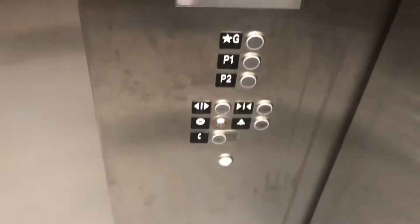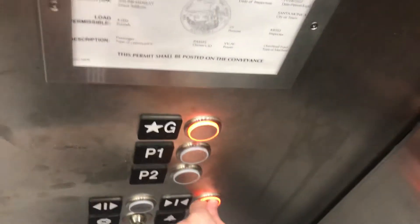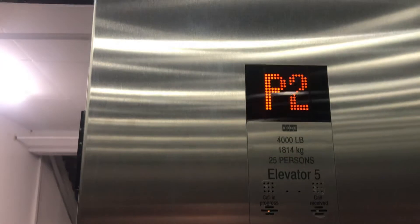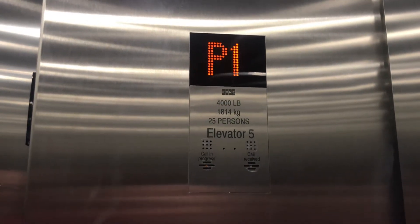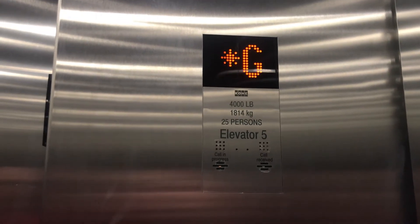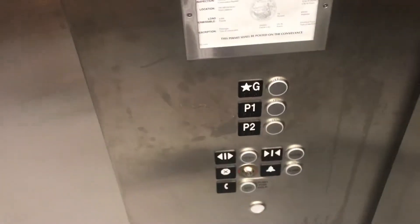And the cost is $4,000. Going up. Round floor. Wow, he's actually running really well.